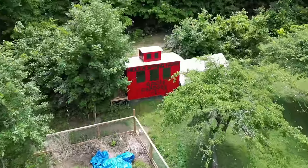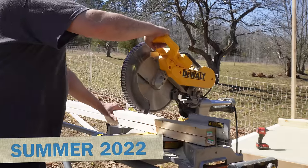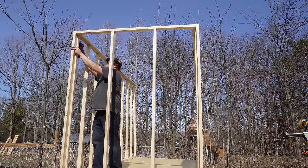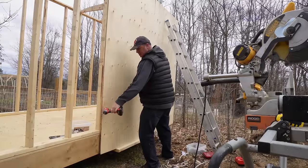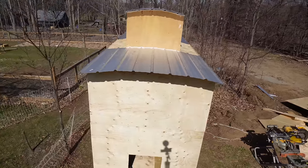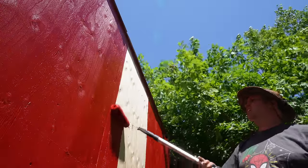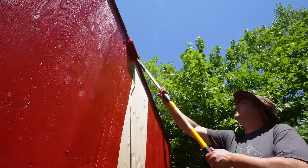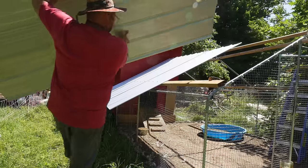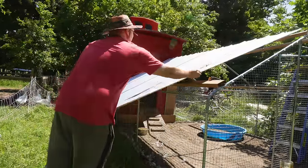Another secret project I had on the go at the same time was a goose house. Sadly, our four guard geese were eating our duck eggs, so I was forced to build them a separate house. I thought it might be funny if it was a goose caboose, because it rhymes and it's fun. I thought the red would really stand out in the orchard, so now our geese are living in the world's first goose caboose.